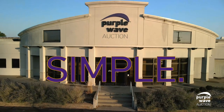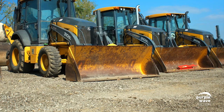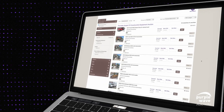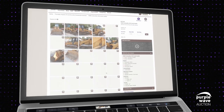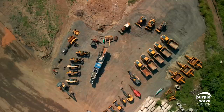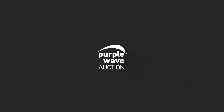Straight, simple, sold. Purple Wave is the easiest way to buy and sell used equipment. Time to power up your year-end. Check out purplewave.com for over 4,000 pieces of equipment all sitting at no reserve. Don't miss your chance to place your bid and get the equipment you need.